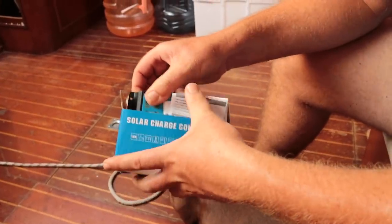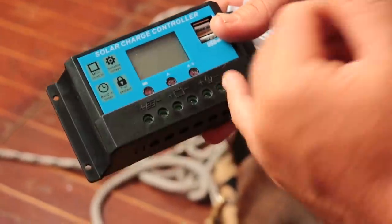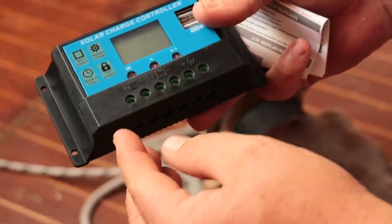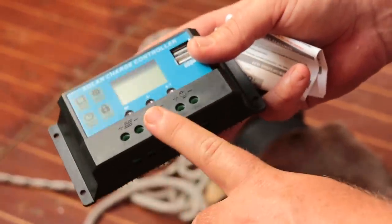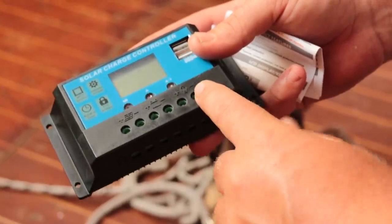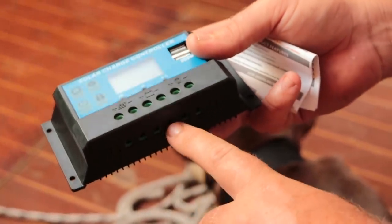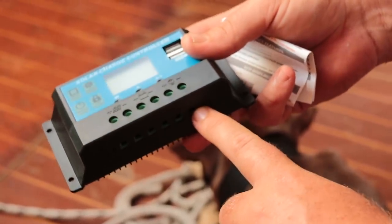Basically, in a solar charge controller, you can check the different readings on how much power is coming in, how many amps are coming in, how many amps have come in, and what's the voltage of your battery. There are basically six holes: two for the panel, two for the battery, and two for any accessory like a light, USB charger, or inverter. That's a positive and negative for your solar panel, a positive and negative for your battery, and a positive and negative for your appliance.